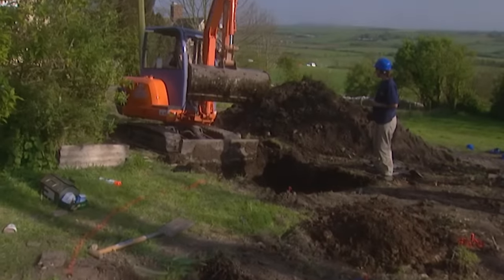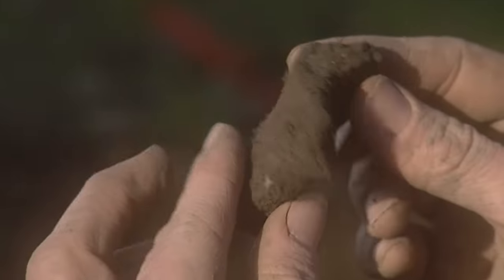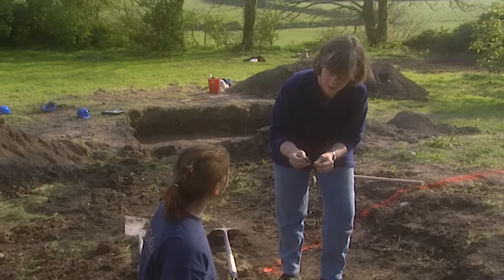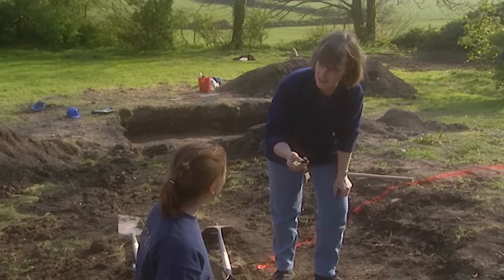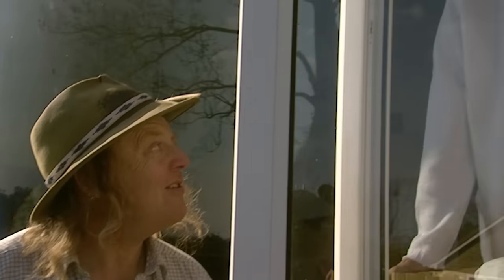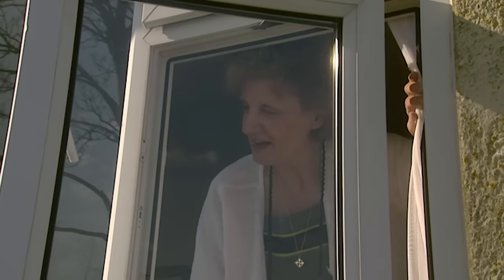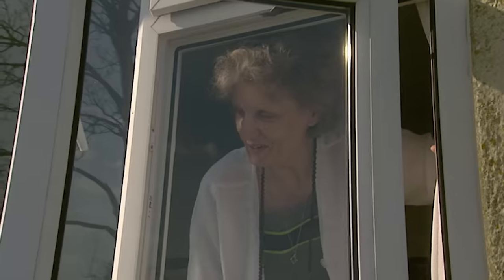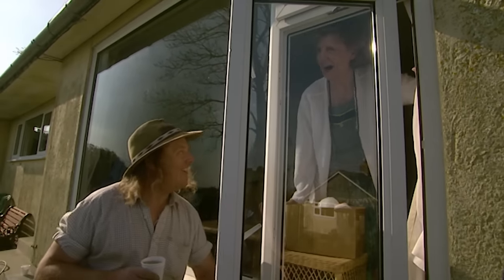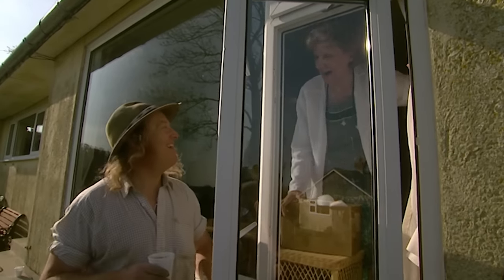In our new trench to find the doorway of the Iron Age hut, the signs are already looking good. The pottery is of the right date — early Iron Age, about 600 BC. So tomorrow, perhaps at this time, we might actually be able to invite you through the doorway of your very own roundhouse. That would be very nice. I'd give my left leg to have an Iron Age roundhouse in my backyard!